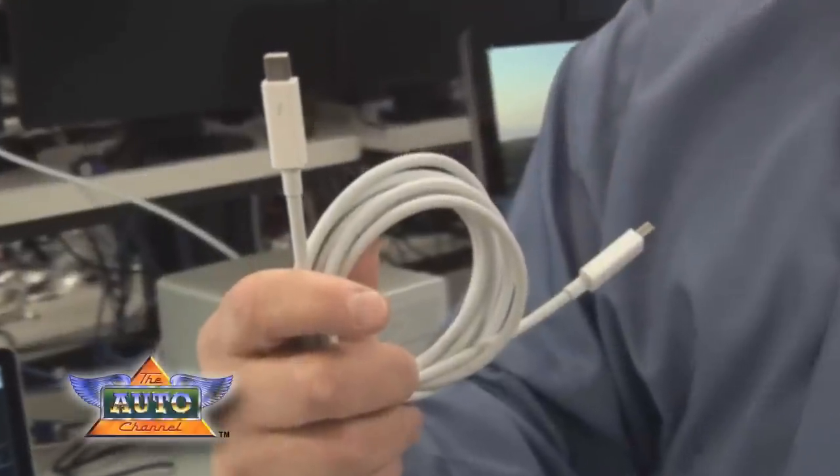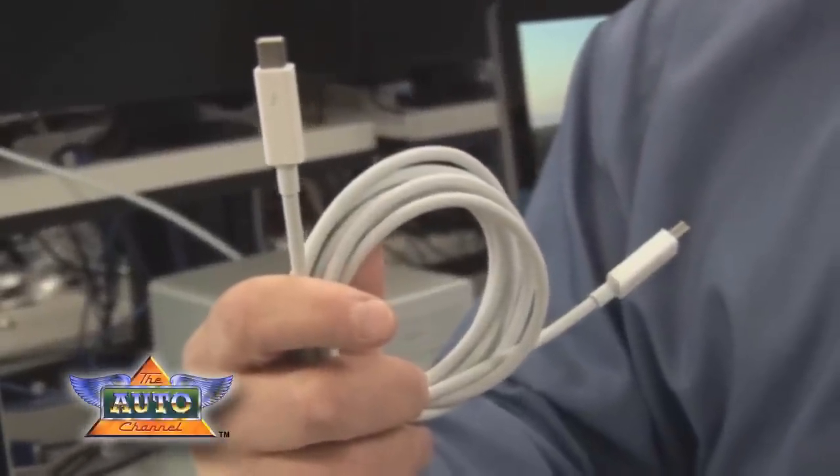Hello, my name is Jason Ziller, Director of Thunderbolt Marketing and Planning, and we're here at an Intel lab in Silicon Valley today to talk to you about Thunderbolt technology. This groundbreaking new high-speed PC interconnect technology is the fastest data connection to your PC, running at 10 gigabits per second. In addition to blazingly fast data transfer, it also combines HD display capability running simultaneously on the cable.